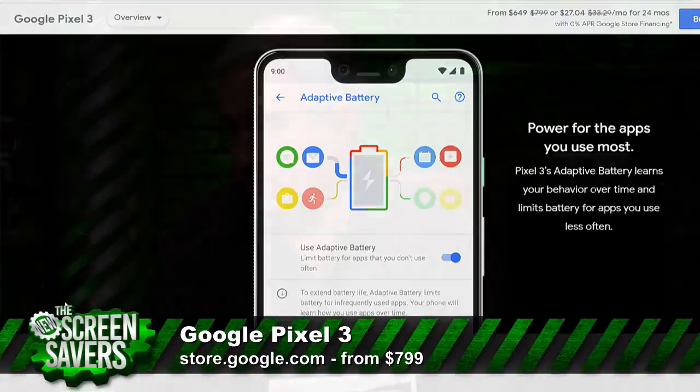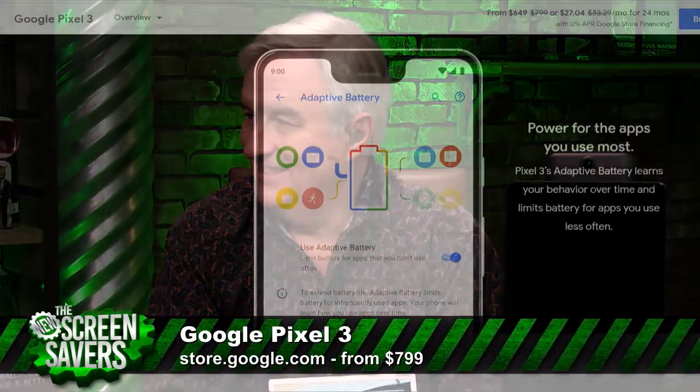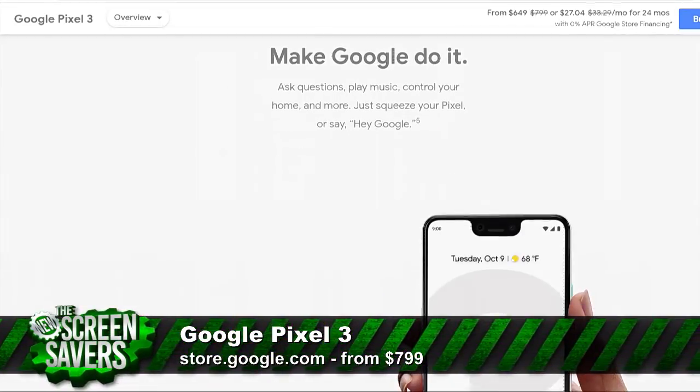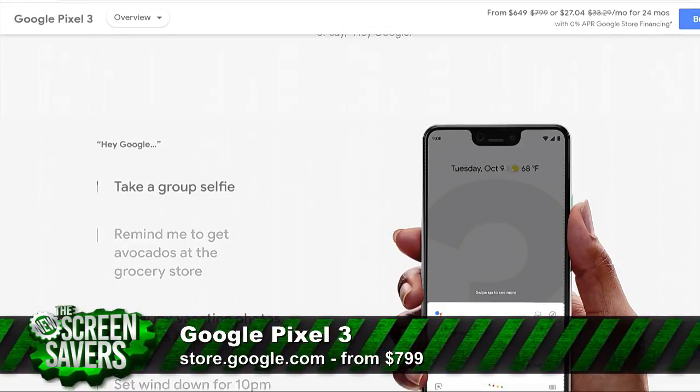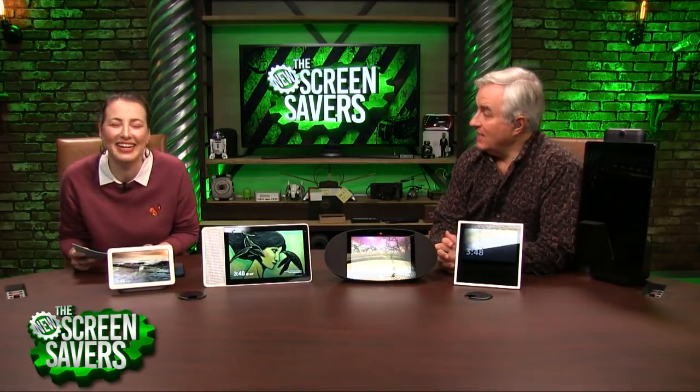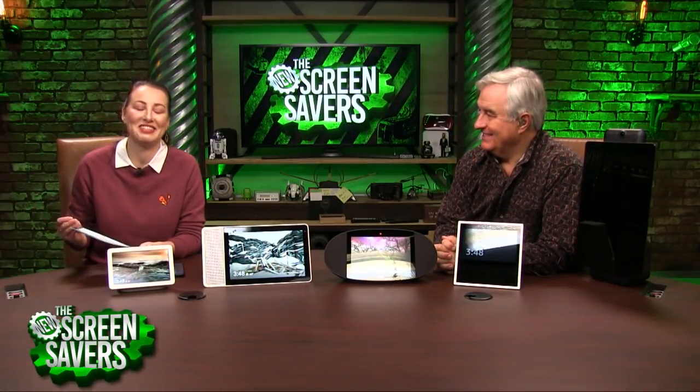Now, the Pixel 3 XL has the biggest notch I've ever seen — though I don't even notice it anymore. It has a 6.3-inch screen. I have a regular Pixel 3, which is notchless. It has beautiful rounded corners. I have it in the not-pink. It's buried somewhere in my purse because I dropped it — it's no longer camera ready. It's definitely not being resold next year, so I'm keeping it for a while. But it's a good deal at the Google store until the 25th.